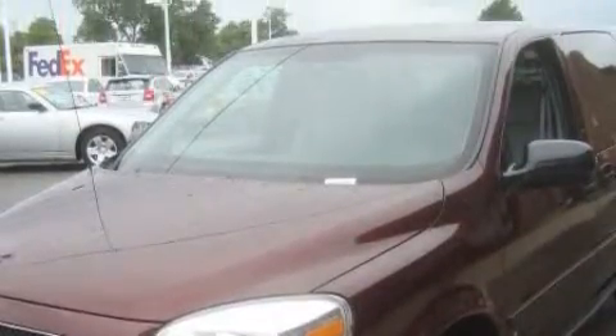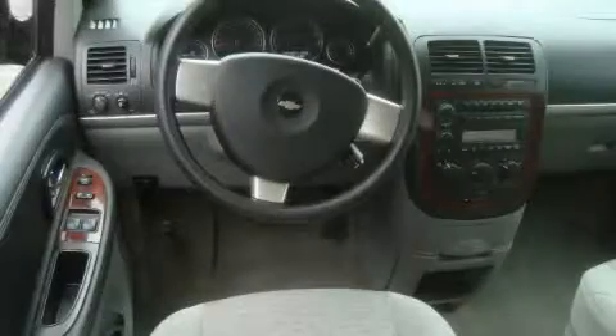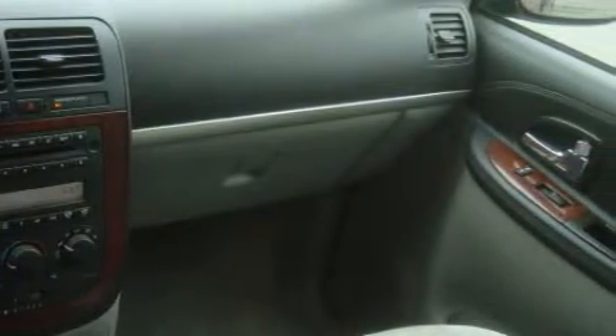The responsive six-cylinder engine connected to a smooth shifting automatic transmission inspires confidence. Contact us today and schedule your opportunity to see this minivan in person.